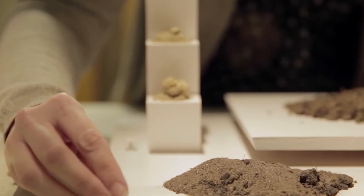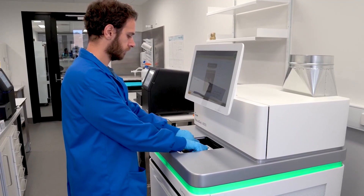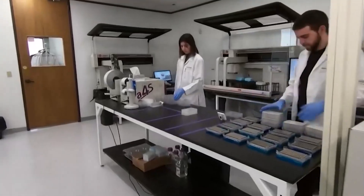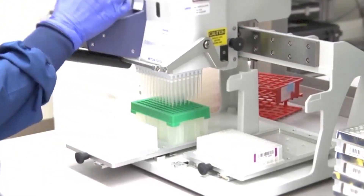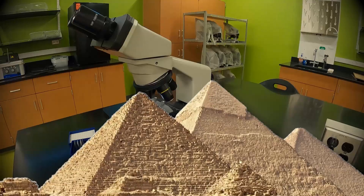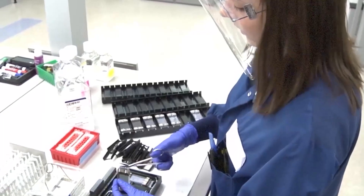A tiny sample of 4,000-year-old dust is placed under a microscope. Inside the lab, the tension is thick enough to cut with a knife. The sequencing machine whirs, spitting out a code that makes no sense. The scientists check their equipment and run the test again. The result is the same. The DNA found in the mortar of the Great Pyramid is not human, it's not animal, it's not anything they've ever seen.